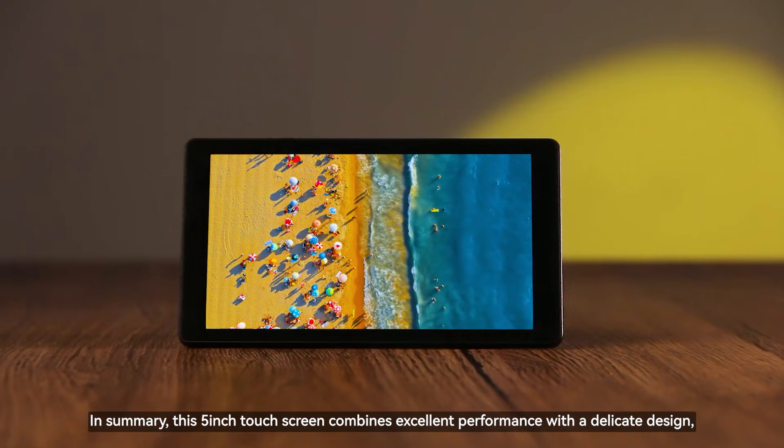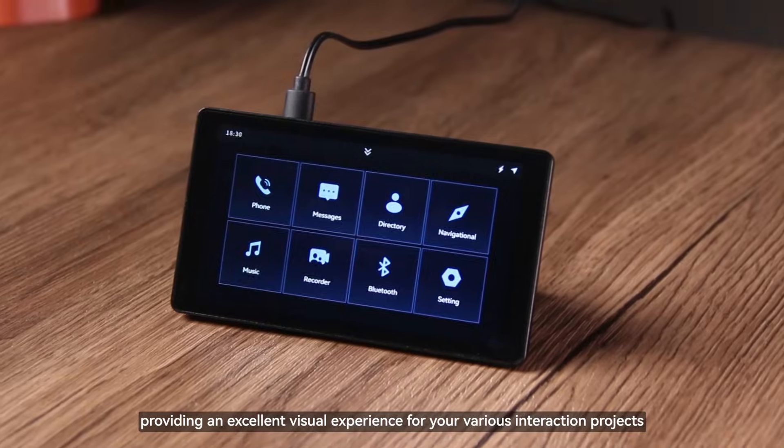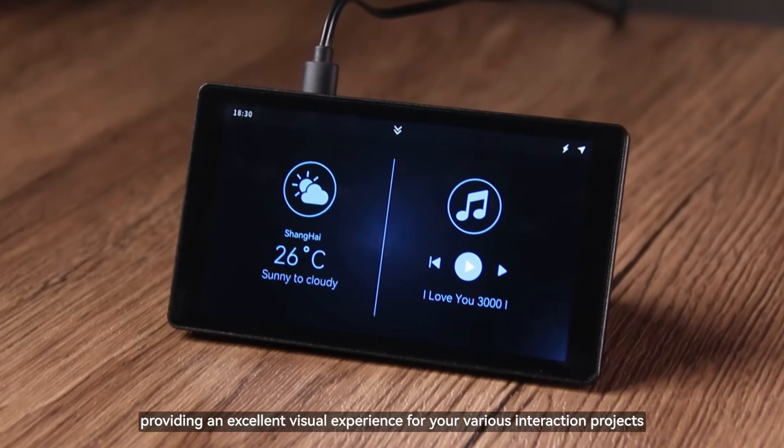In summary, this 5-inch touchscreen combines excellent performance with a delicate design, providing an excellent visual experience for your various interaction projects.